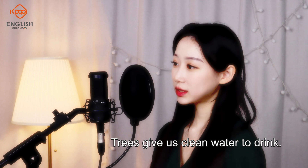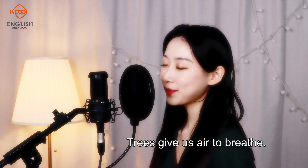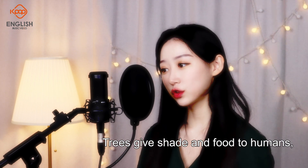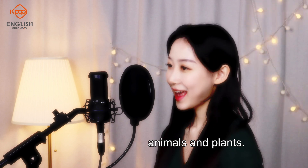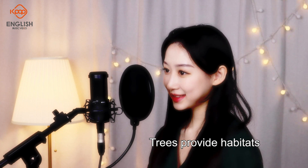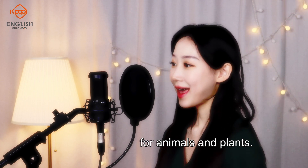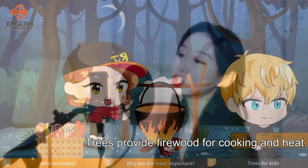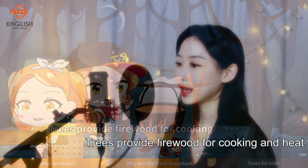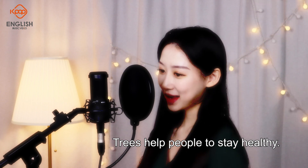Trees give us clean water to drink. Trees give us air to breathe. Trees give shade and food to humans, animals, and plants. Trees provide habitats for animals and plants. Trees provide firewood for cooking and heat. Trees help people to stay healthy.